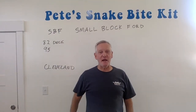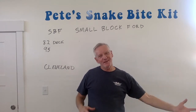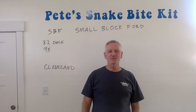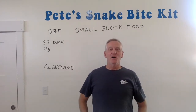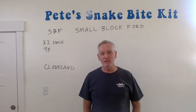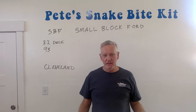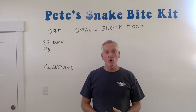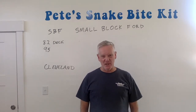Hey, thanks for stopping by Pete's Snake Bike Kit again today. Today's video, what we're going to do, we're going to try and take some of the myths and the mystery out of Ford engines. I'm going to do this in two segments — one's going to be small block Ford, one'll be big block Ford. One of my friends mentioned that I was throwing around these Ford acronym engine names and not everybody knows what they are. So since I'm trying to help you understand this whole Cobra thing and maybe make some choices about the one you want to build, let's clarify some of this stuff.